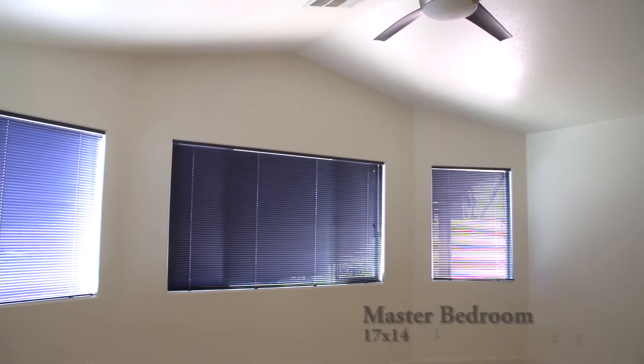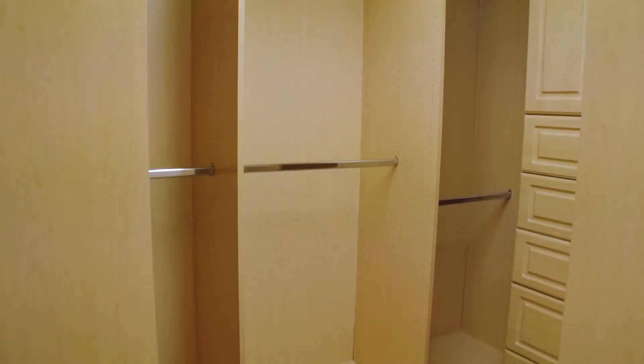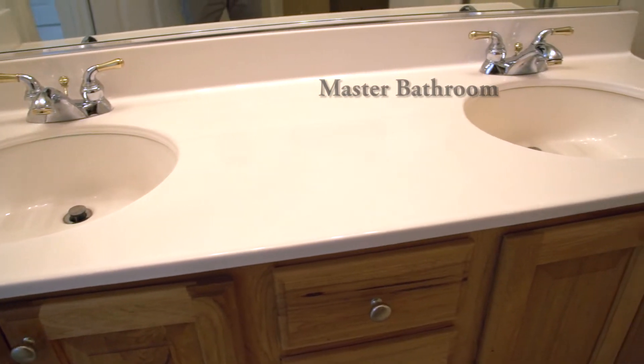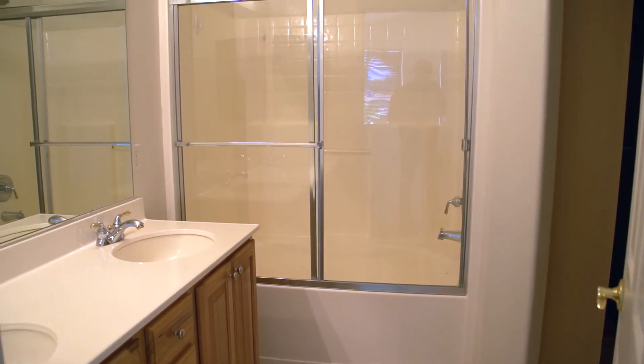The master bedroom measures 17 by 14 and has a walk-in closet that is immediately accessible from the bedroom. The master bathroom has dual sinks with a large mirror, and a tub and shower combination with a sliding door. The master suite is located at the rear of the home.